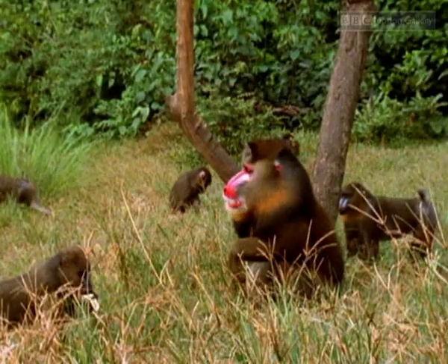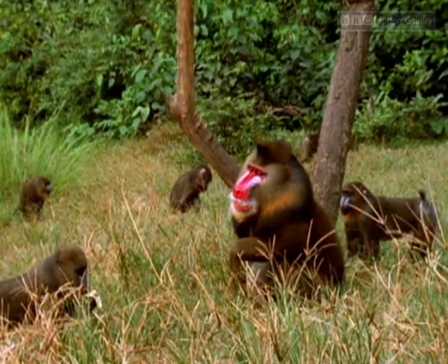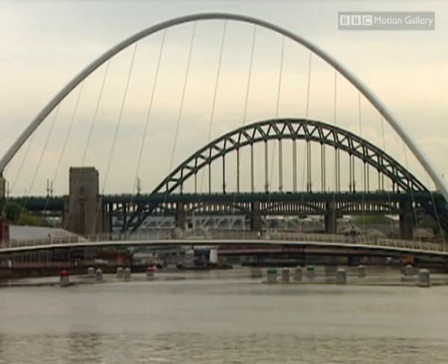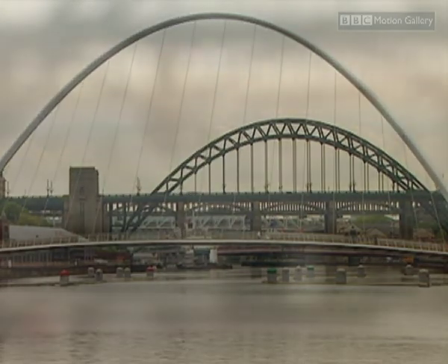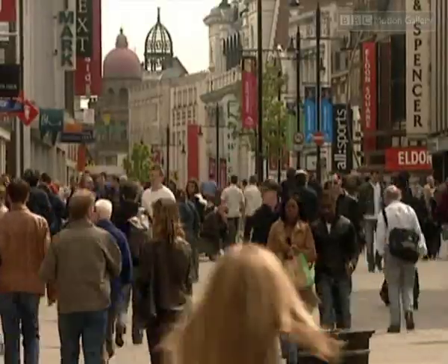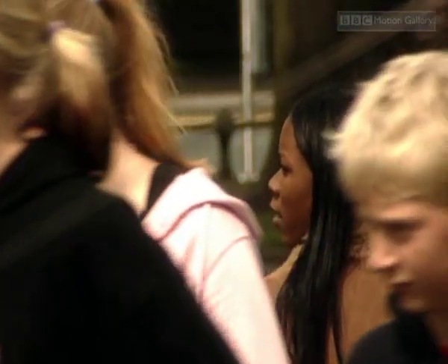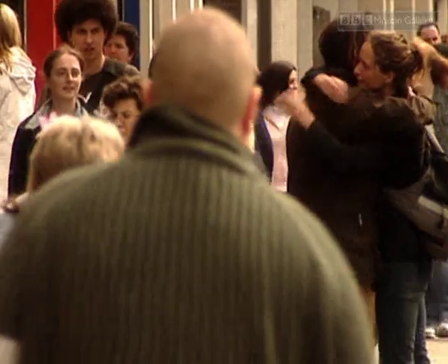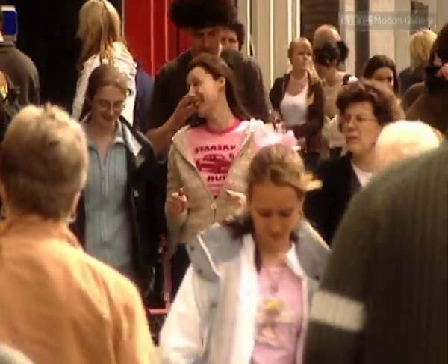It's long been thought this didn't happen with humans. But scientists in Newcastle, England, weren't so sure. They asked a simple question: what if women do signal that they're at the most fertile point in their monthly cycle? If they became more attractive while ovulating, they might stand out from the crowd and attract a man to father children.